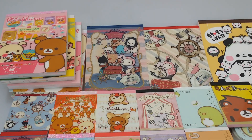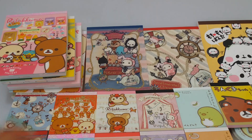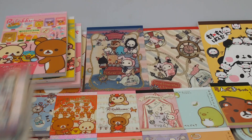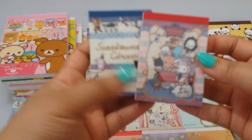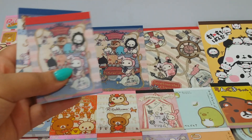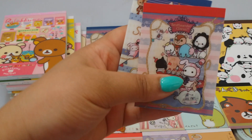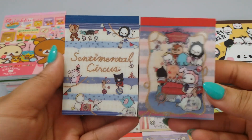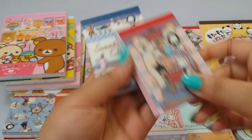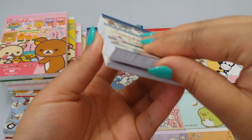I have some mini memo pads - I got in some more Sentimental Circus ones. This one is the Sailor series. I'm going to try to show you the designs - it's going to be a long video.